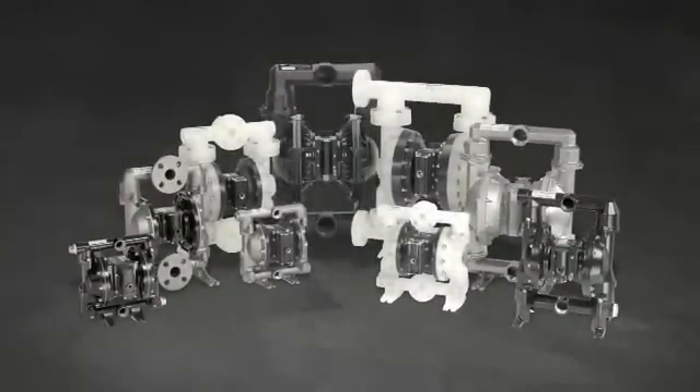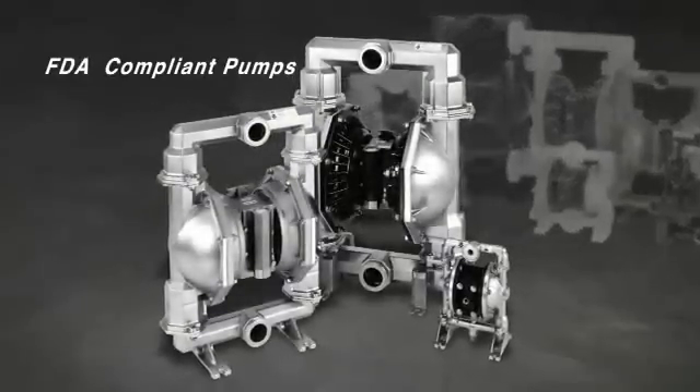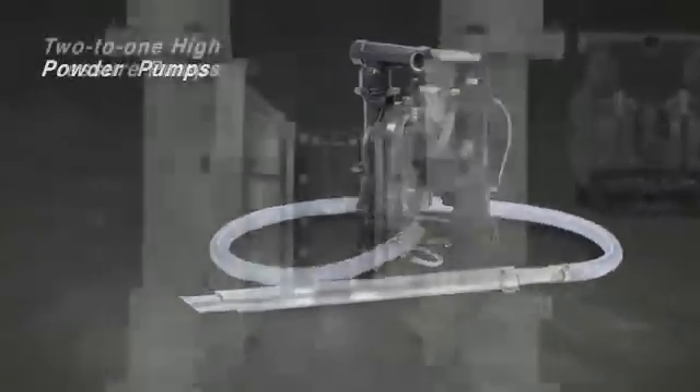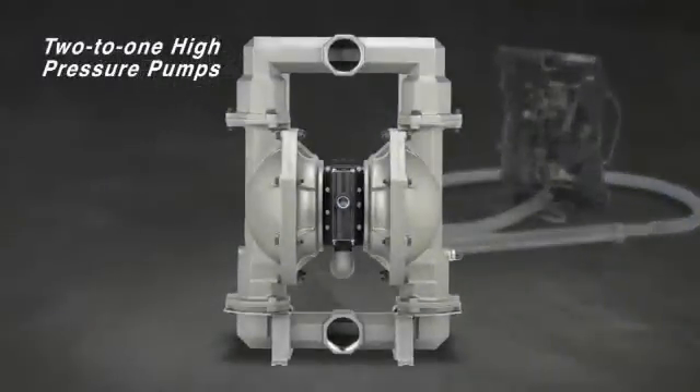Port sizes range from three-eighths of an inch to three inches, plus a full line of specialty pumps including FDA-compliant material pumps, flap valve pumps, powder pumps, and two-to-one high-pressure pumps for more viscous fluids.